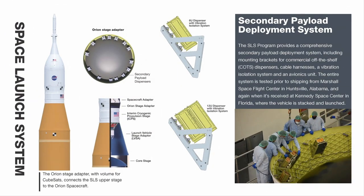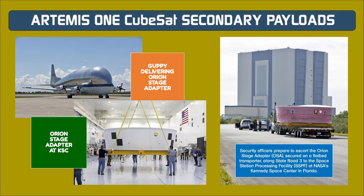CubeSats manifested on the Artemis 1 flight have a valuable role to play in the Artemis program, providing data to address NASA's identified strategic knowledge gaps (SKGs) in its plans to permanently establish humanity in deep space. Payload sponsors and developers hail from a variety of NASA industry partners, mission directorates, international space agencies, and universities. Several payloads will demonstrate propulsion systems and other technologies useful to future exploration.